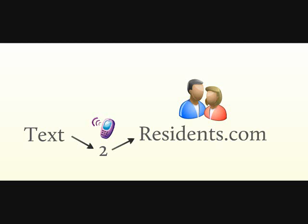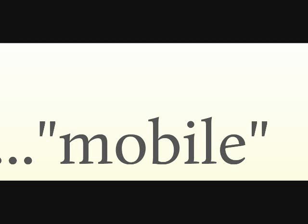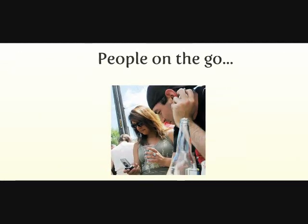Did you know that 96% of the U.S. population uses cell phones daily? Over the last 10 years, the world has literally gone mobile. Virtually everyone now carries a cell phone wherever they go. We all like to stay connected, and one of the fastest and easiest methods for communicating in today's mobile world is through text messaging.